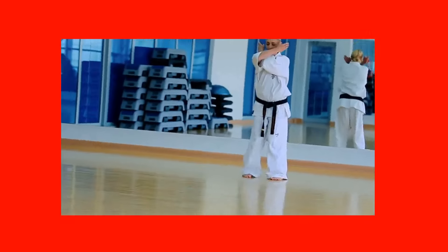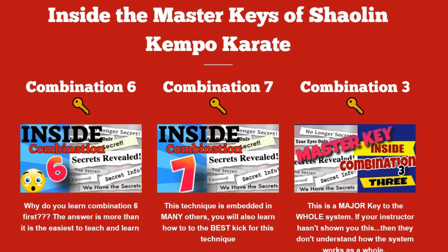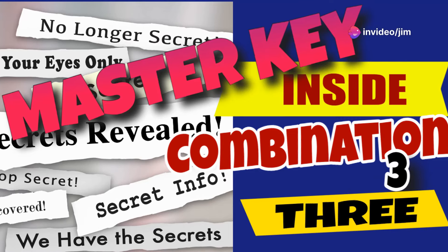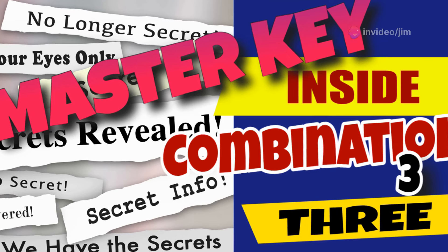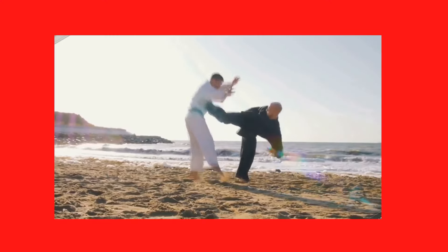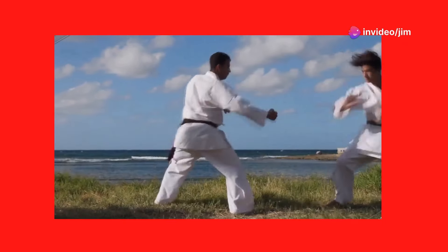The system emphasizes the importance of certain key combinations, particularly combinations 3, 6, and 7. These are considered the master keys to the system, forming the foundation for understanding and executing more complex techniques. Combination 6, for example, is emphasized because of its simplicity and its role in teaching fundamental principles that are crucial for effective self-defense.